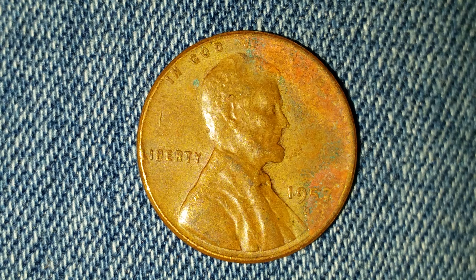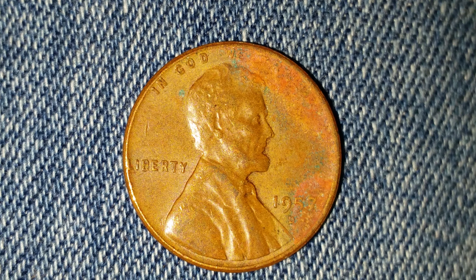Thanks for watching Coin Collecting Fun — this channel is dedicated to the king of hobbies and the hobby of kings. Please crush that like button if you like coins and coin collecting. So here is a 1957-D wheat penny.